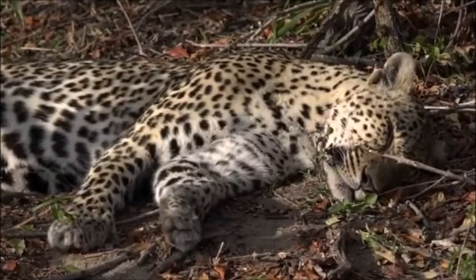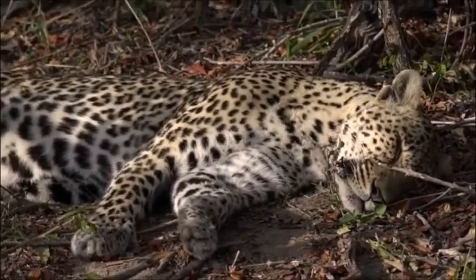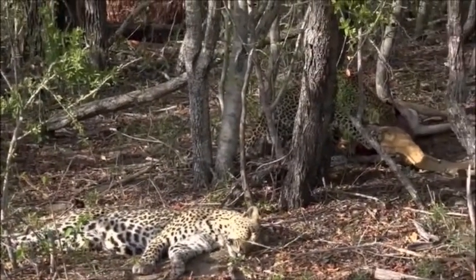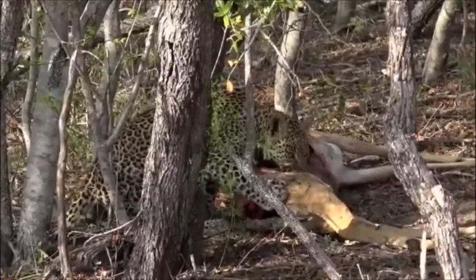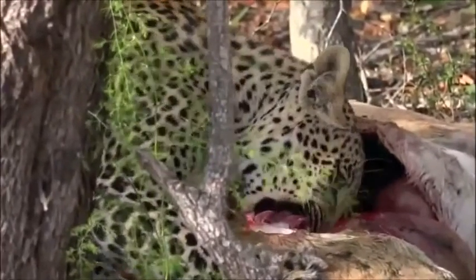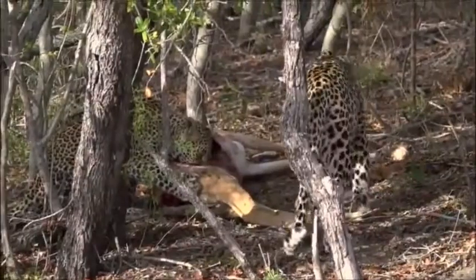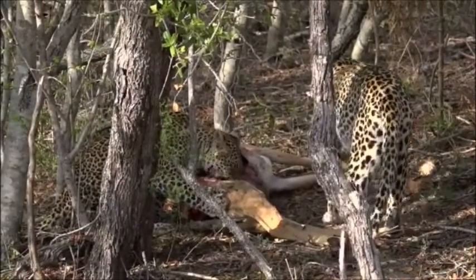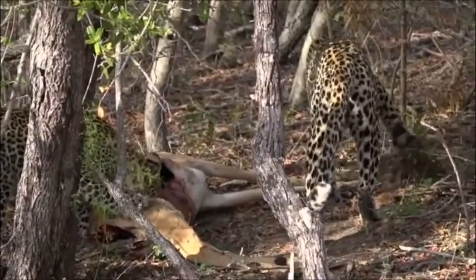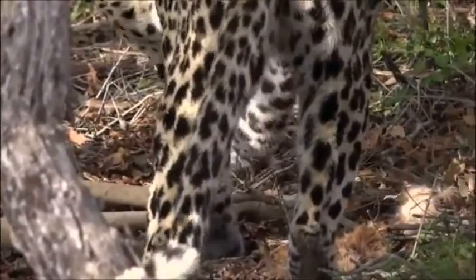Karula is such a fantastic mother and an incredible huntress — that's two kills in one night. Karula's family is going to be eating well for the next couple of days, although those little guys are growing so fast and eating so much that the duiker probably wouldn't have been enough for them. Karula might be looking to cover some of the stomach contents or even the blood to try to make sure the scent doesn't waft and attract hyenas.